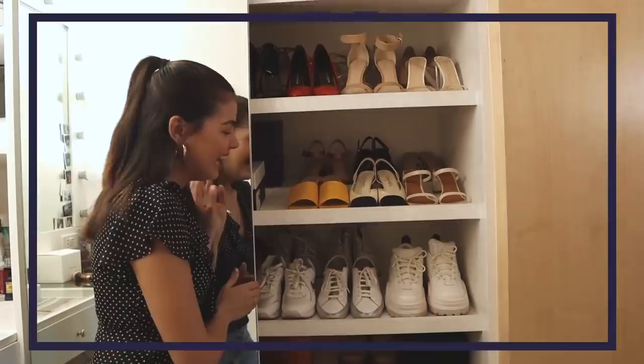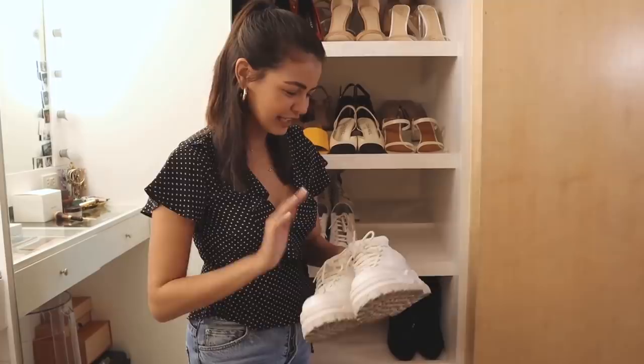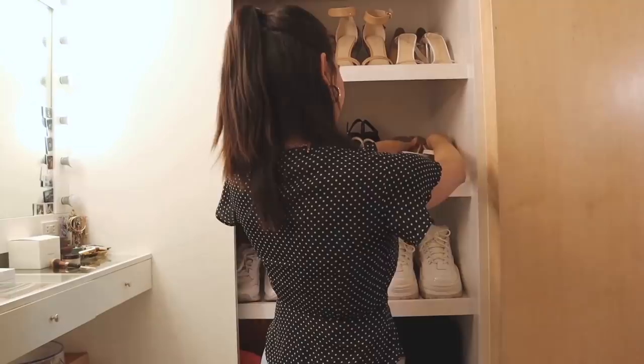I am a super white sneaker girl. This is my new fave because it looks like Bratz shoes — it's very 80s, it looks huge but it's actually comfortable. I love it because it's cute. For sandals, these are my new favorites — they're by FAR and they have a small block heel. I like it because it's comfy but it can also look dressy.